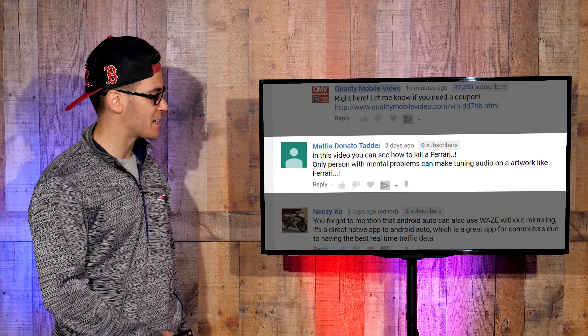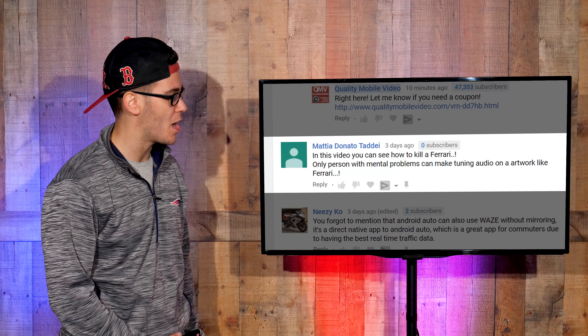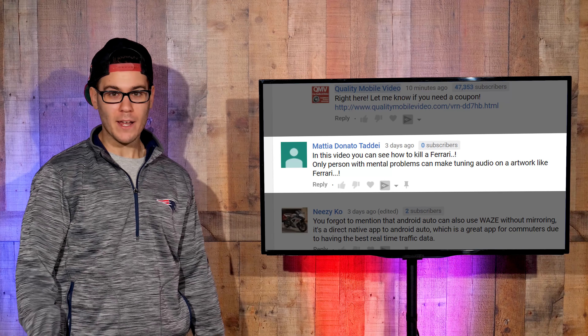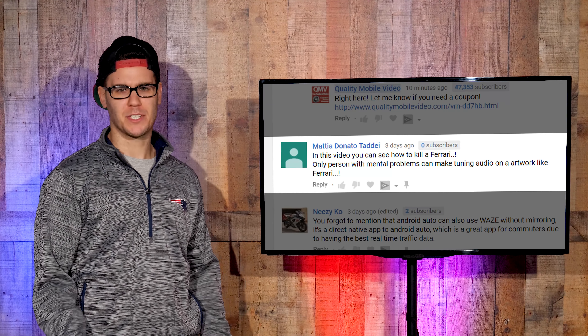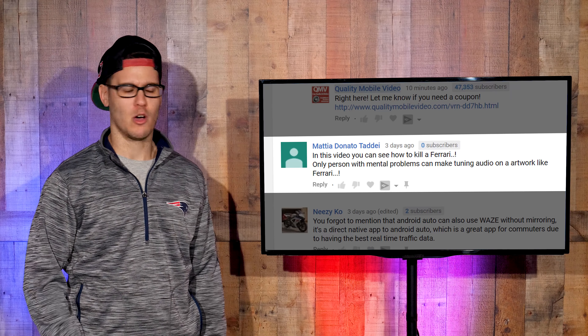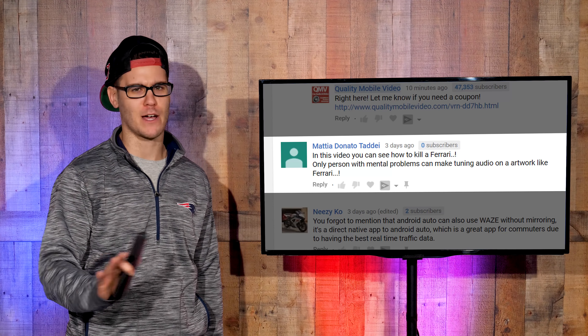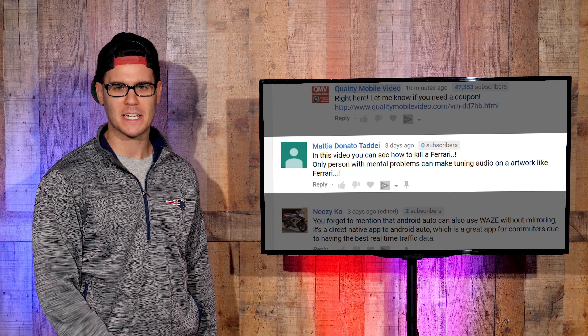Commenter Mattia Donato says: 'In this video you can see how to kill a Ferrari. Only a person with mental problems can make tuning audio on an artwork like a Ferrari.' Again, we cleaned up the install before us. And you know what — the guy wanted a system. What do you expect us to do? Next time someone comes with a Ferrari and wants a system, say 'Oh no sir, you can't put a system in a Ferrari — it's artwork.' Get out of here.